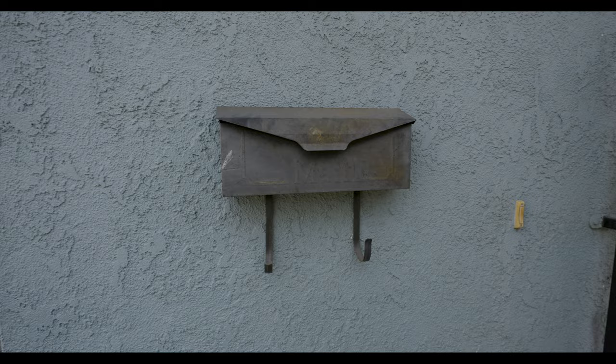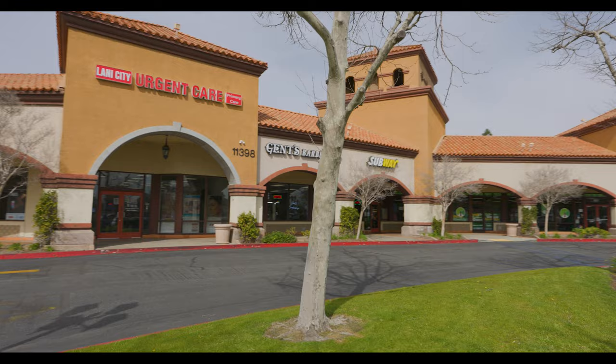Today we are in the heart of Rancho Cucamonga, right around the corner from my latest listing. This three-bedroom, two-bath comes in at 1,161 square feet and it's right next to award-winning schools, great amenities, and it's a place that you would love to call home. Let's go check it out.